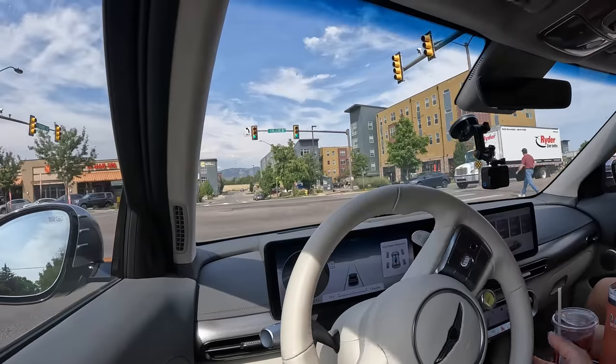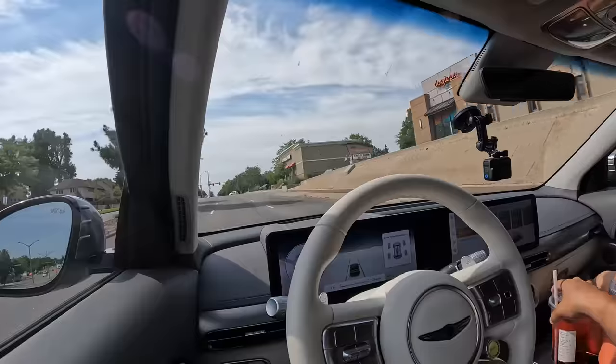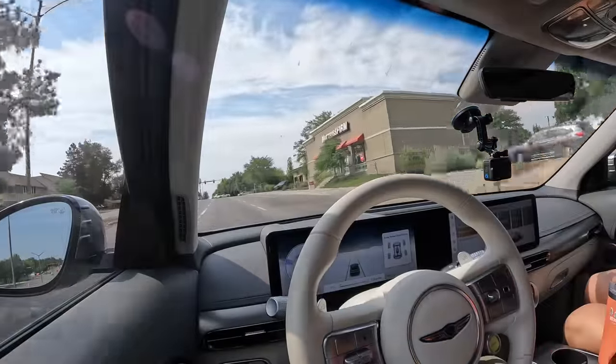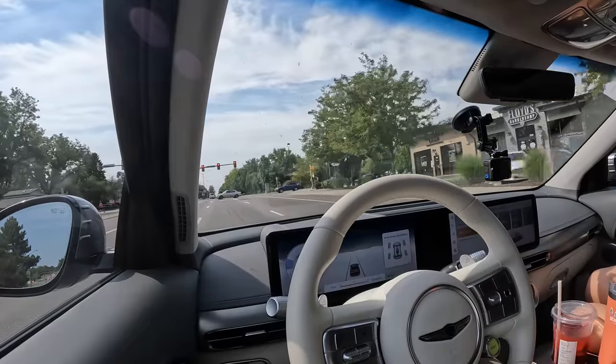I-Pedal is their one-pedal driving function. The downside is that every time you start the car or shift from reverse to drive, you have to pull the left paddle back into I-Pedal mode — it should just stay in I-Pedal. You get used to it the way you get used to setting regen every time in my E-Tron, but these left paddles are going to get worn out doing this every day — that's what warranties are for.